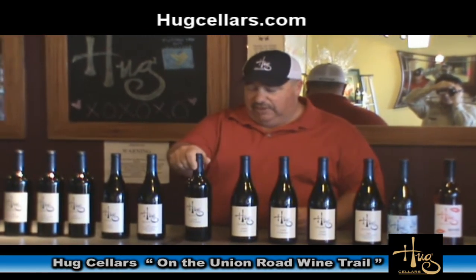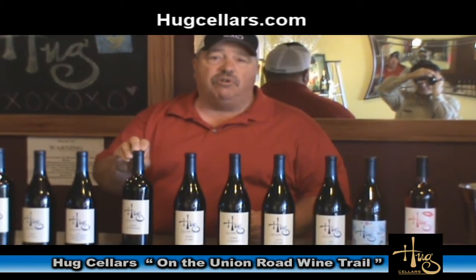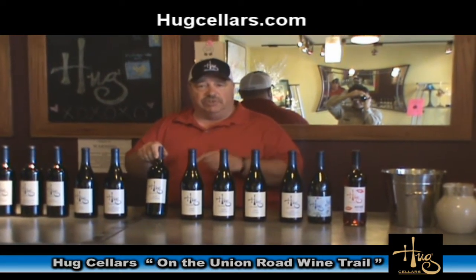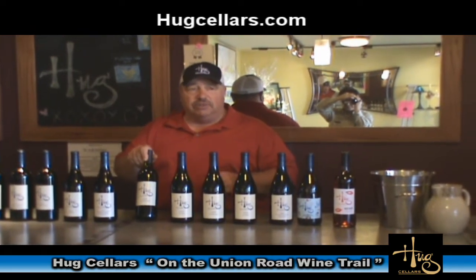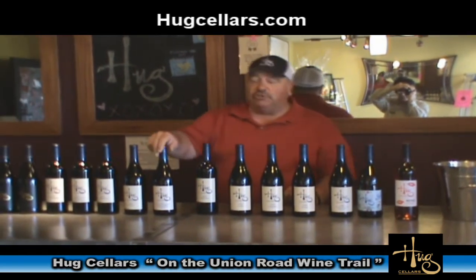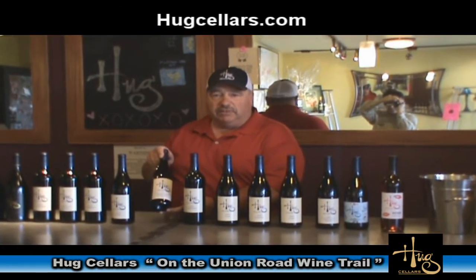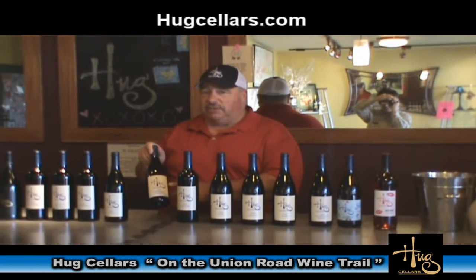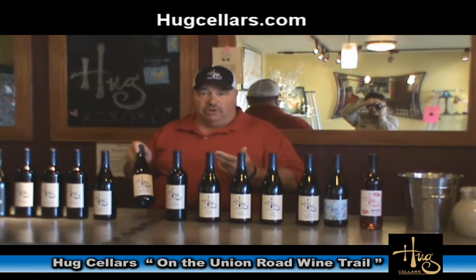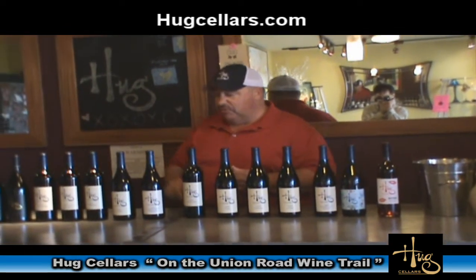Next wine is the Edo Forastero, a 2010 vintage. This is 100% Mourvèdre from two different vineyards: the La Vista Vineyard here in Paso Robles, and the Santa Barbara Highlands Vineyard in eastern Santa Barbara County. Next is our 2007 Syrah Vineyard Syrah — this vineyard is up in Monterey County. From this vineyard we do several different varieties: Sauvignon Blanc, Viognier, Chardonnay, Pinot Noir, Syrah, Grenache, and Merlot.